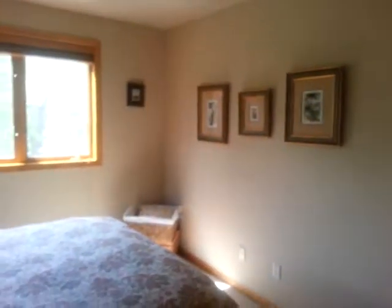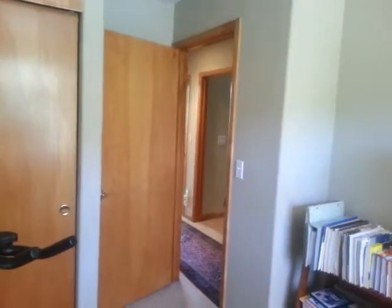Bedroom two is up here. This is an office, but technically it could be a bedroom — it does have a closet and egress. The MLS is listing this as a three-bedroom, with these three up top and one more in the basement.